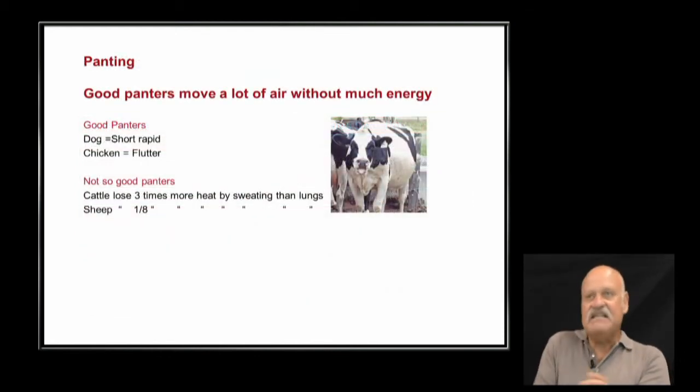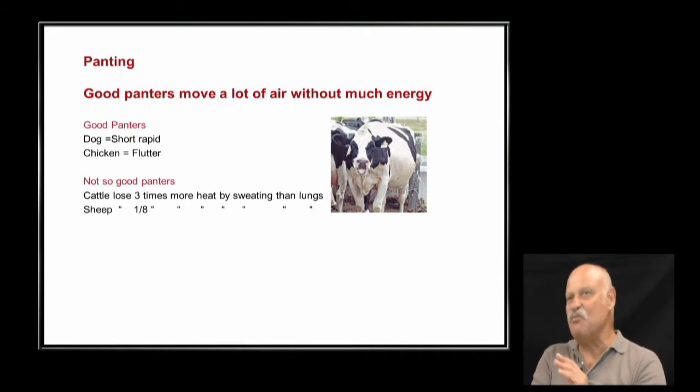There's a difference in how animals pant — dogs and chickens pant very shallowly and rapidly. It's not taking air all the way down to the lungs — it's just rapidly bringing in cooler air and removing warmer air across the upper passage, making them very efficient panters. Cattle can pant, but if you've got cattle panting, it's time to move them to shade. If you're working cattle in the heat, back away and let them catch their breath literally.